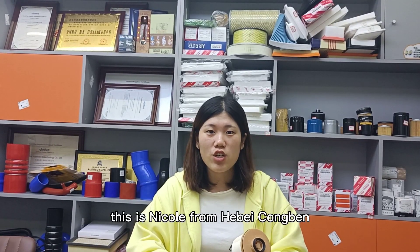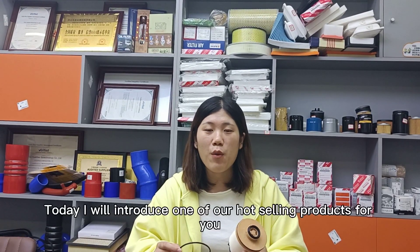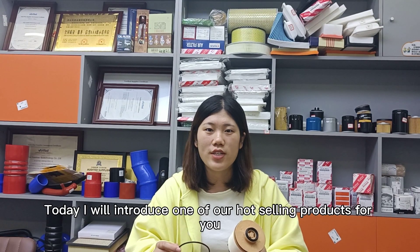Hello everyone, this is Nico from Herbit Combat. Today I will introduce one of our hot selling products.